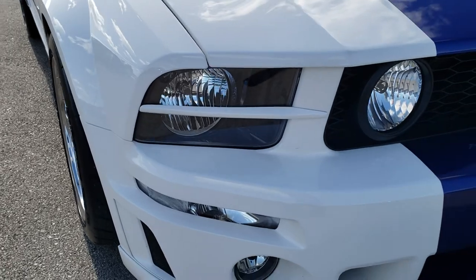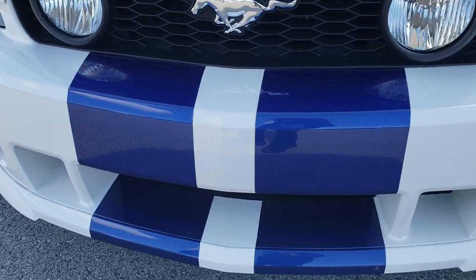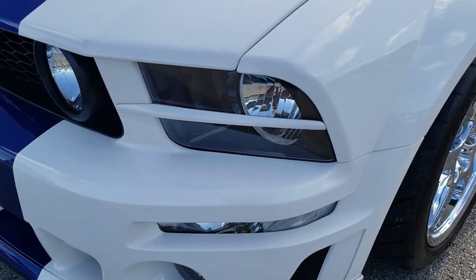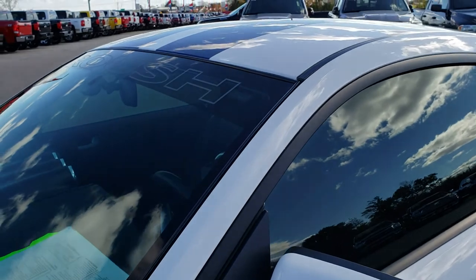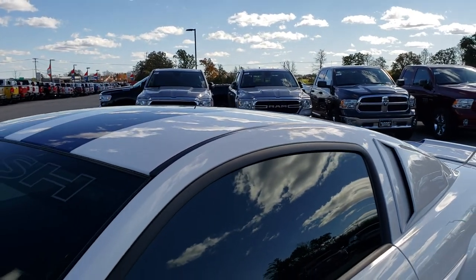This vehicle has the 4.6 liter V8 motor, however this one has a special conversion on it. It is called an R500 conversion, which puts a supercharger on this car and gives it 500 horsepower.